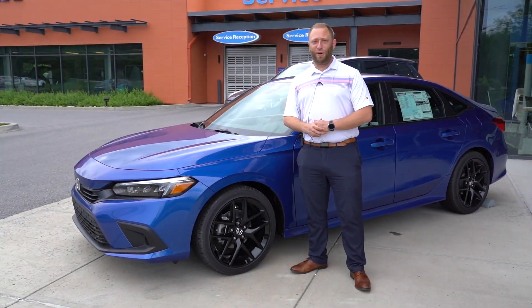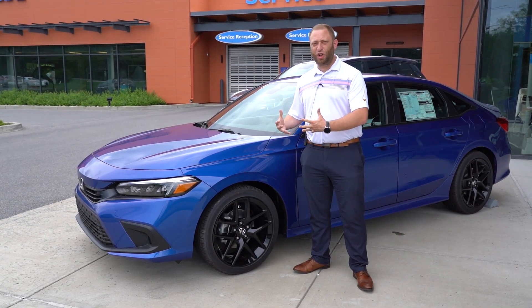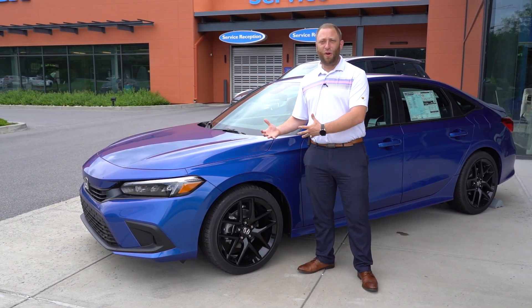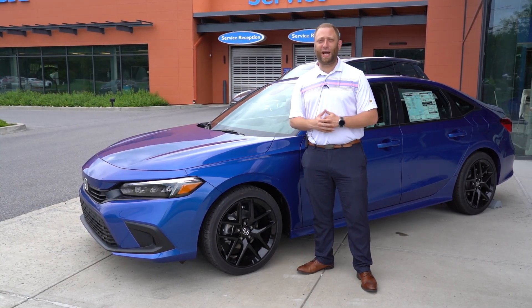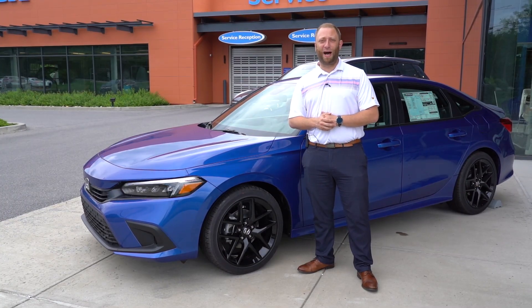With the 2022 Honda Civic, you get the luxury sports car feel with the same classic Honda economical vibe. Come check it out today at Saratoga Honda.